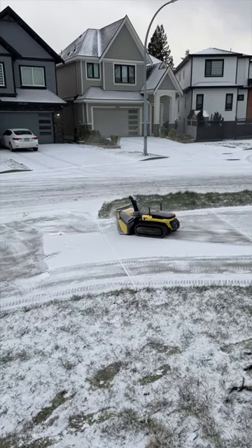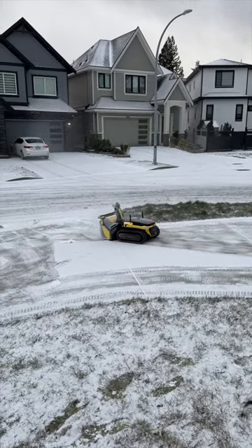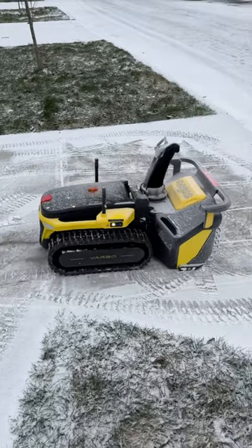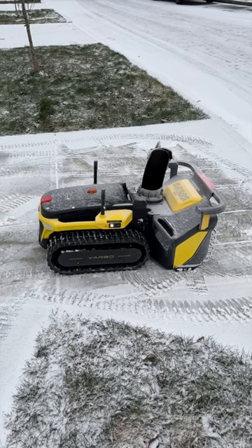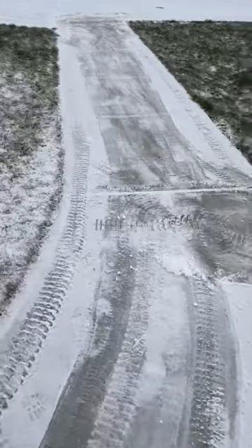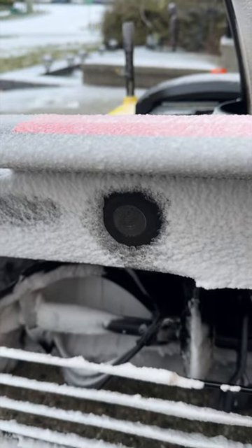You can see it working, and I can also fine-tune where it's going to throw the snow. This is just a little dusty — but if I get too close, this is what happens: 'Pedestrian detected.' It will not start up until you are far enough away.